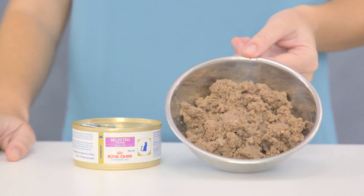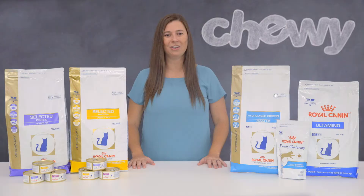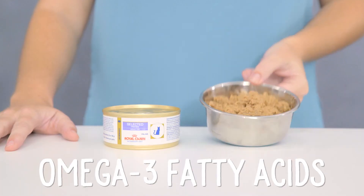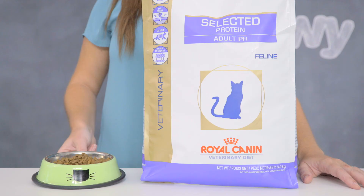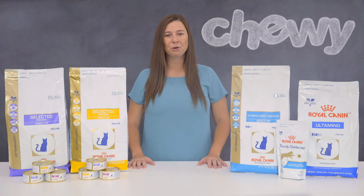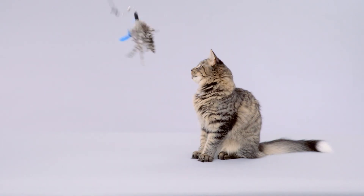All of these formulas contain B vitamins and amino acids to help support the skin's natural protective barrier. They also feature omega-3 fatty acids from fish oil to promote skin and coat health. Remember, the correct diet is key to helping a cat with food sensitivities.